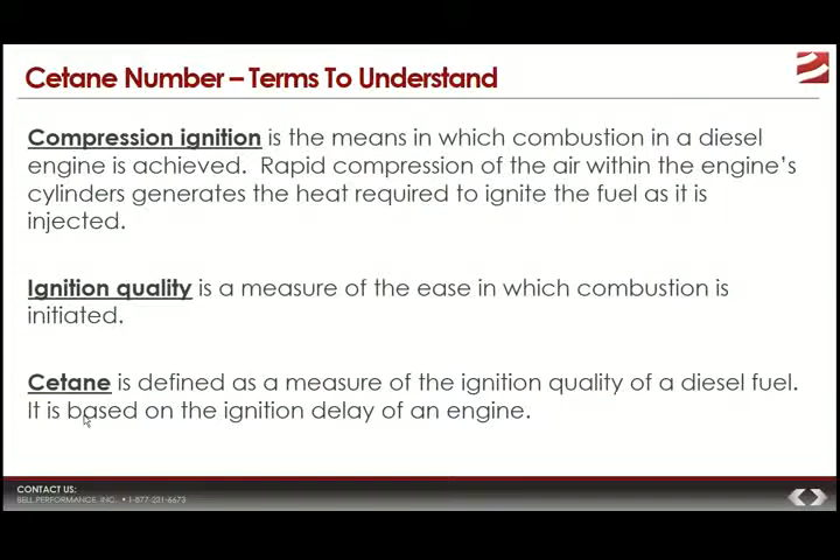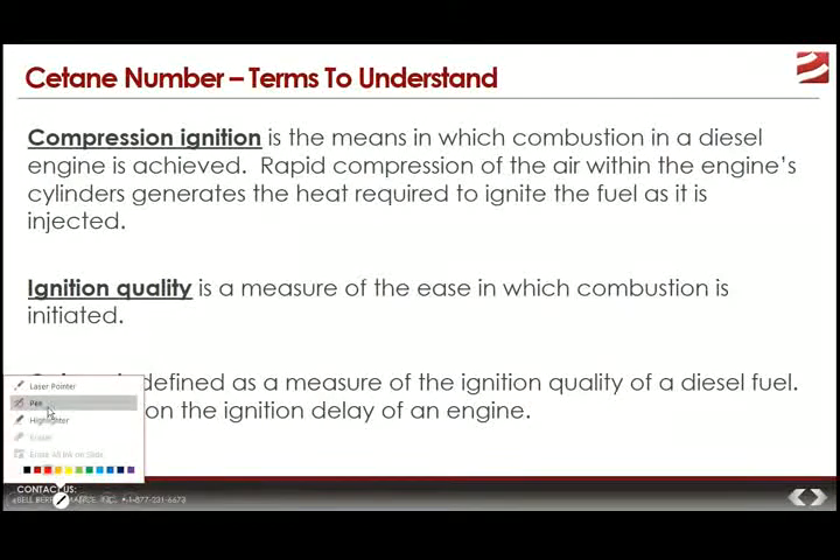The first term is compression ignition. Diesel engines use compression ignition to operate — they don't use a spark plug to ignite fuel. Rapid compression of the air within the engine cylinders generates the heat required to ignite the fuel. Diesel engines rely on fuel having satisfactory ignition quality in order to work properly. Ignition quality is defined as the measure of ease with which combustion is initiated inside the engine.